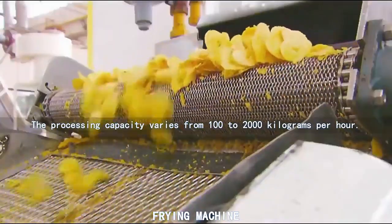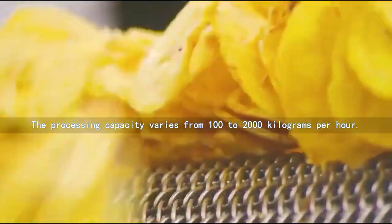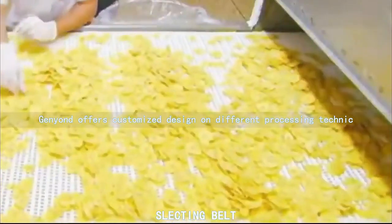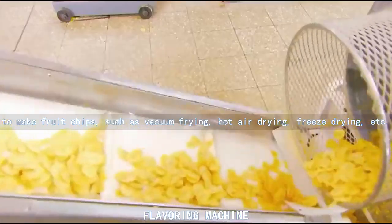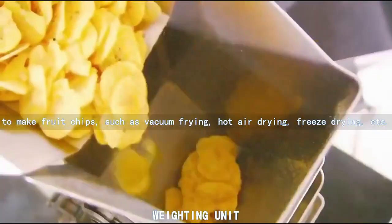The processing capacity varies from 100 to 2,000 kilograms per hour. General Yondi offers customized design on different processing techniques to make fruit chips, such as vacuum frying, hot air drying, freeze drying, etc.